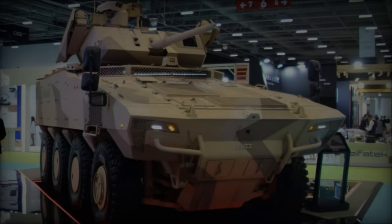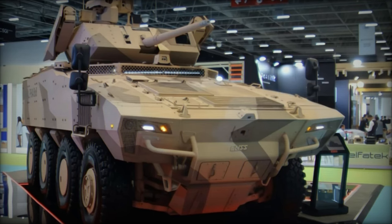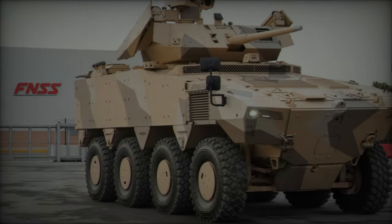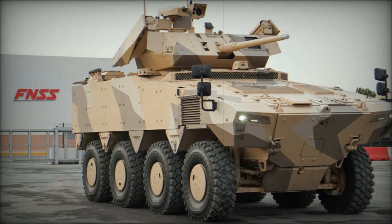The PARS Alpha 8x8 is designed to accommodate a crew of 12 personnel, including the driver, commander, gunner, and additional crew members. The commander and driver sit side-by-side, benefiting from a 180-degree-plus real-time field of view.